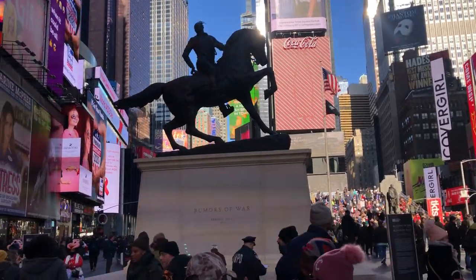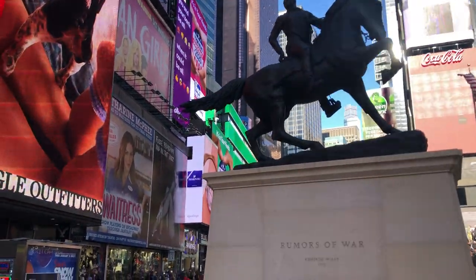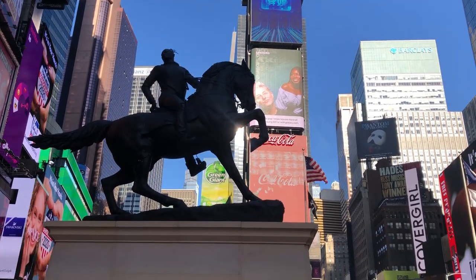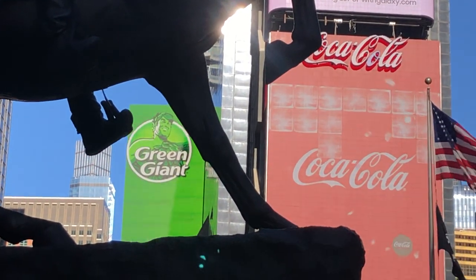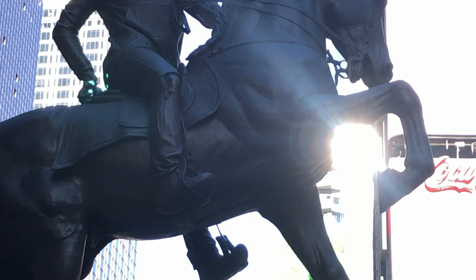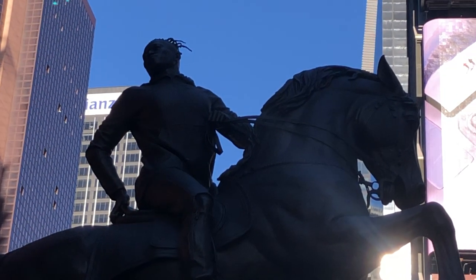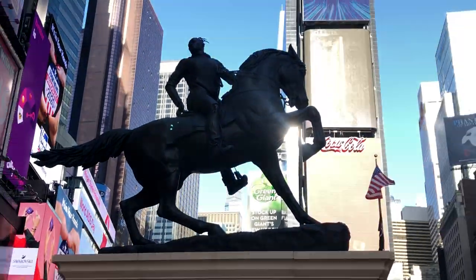As we get closer, we can pick up on the defining features that make this a contemporary figure — not the historical figures seen on traditional sculptures in public spaces around the world. If we notice at the figure's feet, we see that he's wearing Nikes. He's wearing jeans, and his jeans are torn. And he's wearing his hair in dreadlocks. We're going to go to the other side to take a look at those features from there.